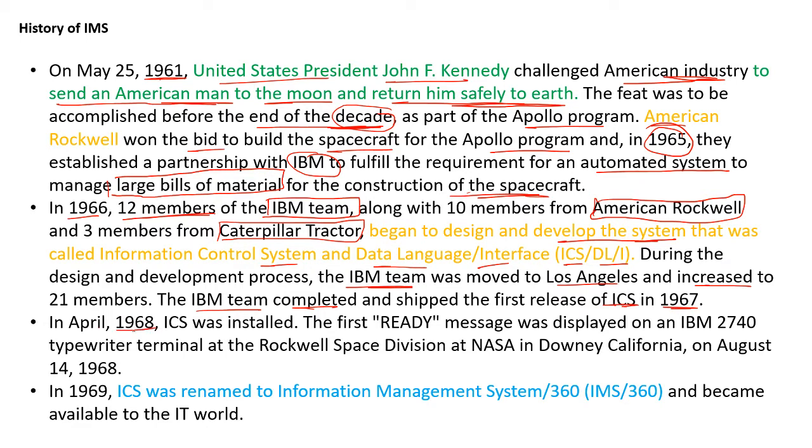In 1968, ICS was installed. The first ready message was displayed on an IBM 2740 terminal at the Rockwell Space Division at NASA in Downey, California. In 1969, ICS was renamed to IMS 360 and became available to the IT world.